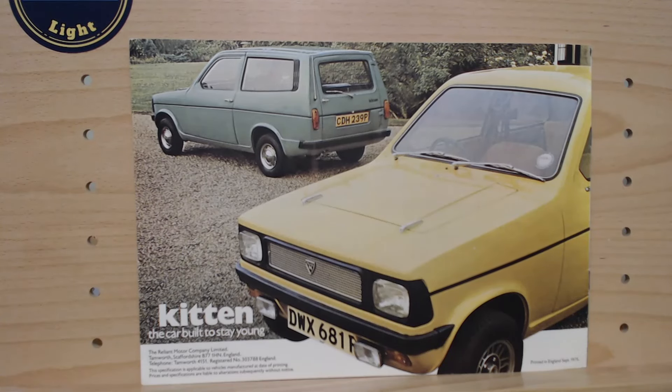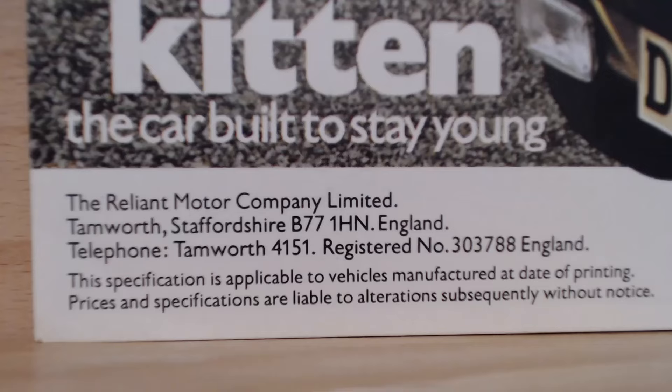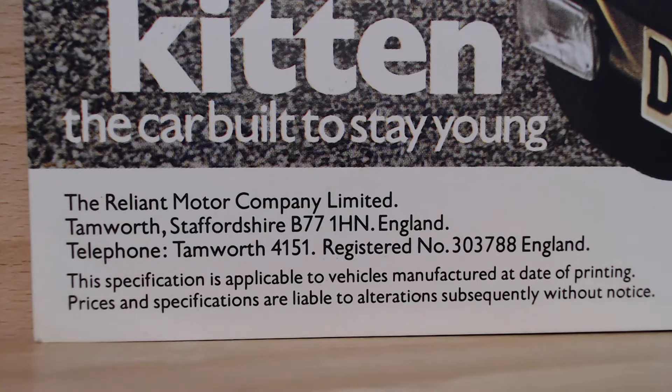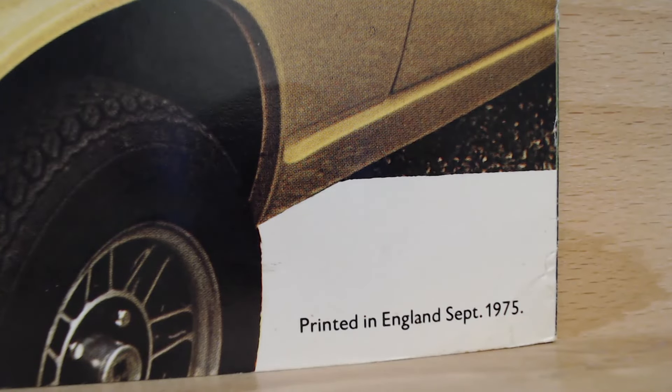Surprisingly there are no detailed specs in these Reliant brochures. On the back page we've got another look at that yellow saloon and what looks like a different car — but it's the same blue car looking a little bit green now. The caption reads 'Kitten — the car built to stay young.' I've zoomed into the tax disc on the yellow example — it runs out in January 1976. The Reliant Motor Company Limited address is shown, and the brochure is printed in England, September 1975.